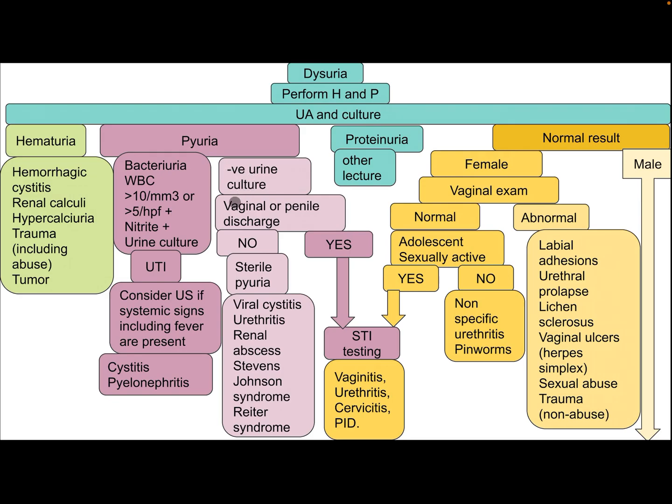Differential diagnoses for UTI include cystitis and pyelonephritis. If there is negative urine culture, check for vaginal or penile discharge. If there is no discharge, this is sterile pyuria — differential diagnoses include viral cystitis, urethritis, renal abscess, Stevens-Johnson syndrome, and Reiter syndrome. If there is discharge, this indicates an STI — differential diagnoses include vaginitis, urethritis, cervicitis, and pelvic inflammatory disease.